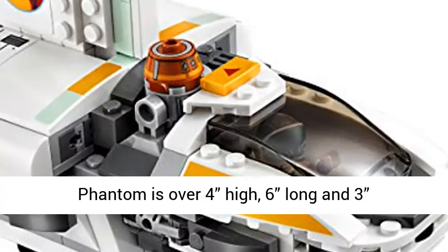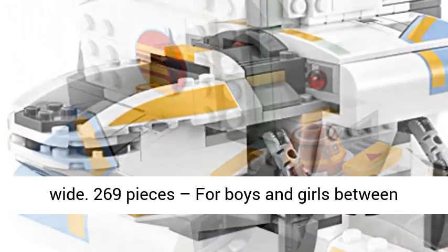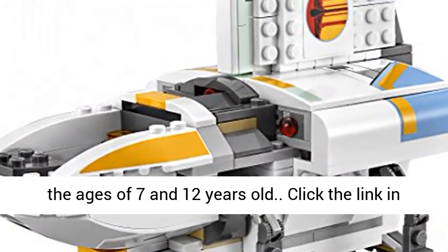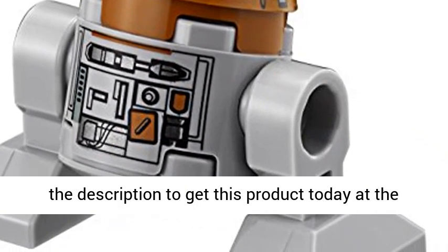The Phantom is over 4 inches high, 6 inches long and 3 inches wide. 269 pieces for boys and girls between the ages of 7 and 12 years old. Click the link in the description to get this product today at the best price.